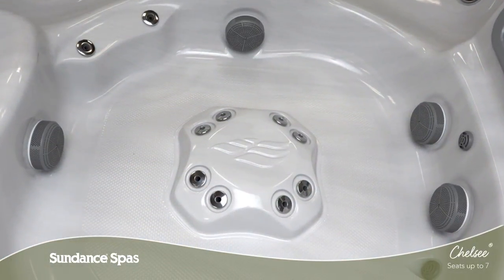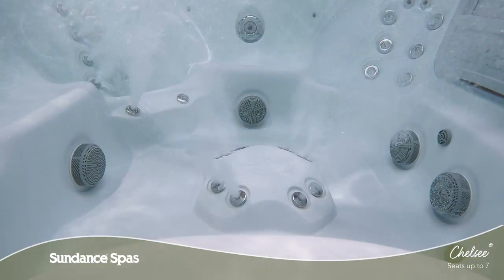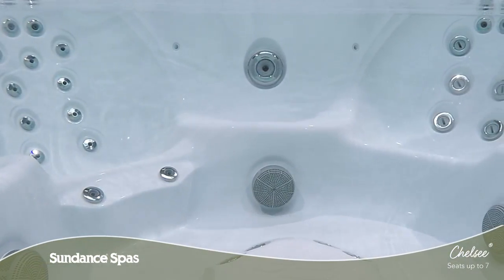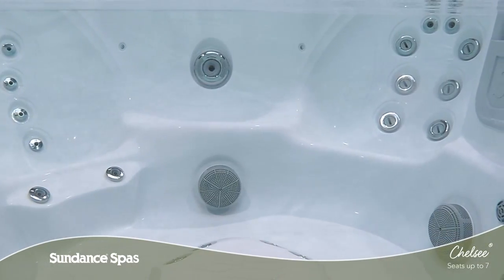In addition to the many diverse seat options you can find throughout this model, a low profile foot dome relieves fatigue in your feet for full body comfort from any seat. Each and every element of the Chelsea Spa is created to enhance your life so you can ease in, relax and enjoy.